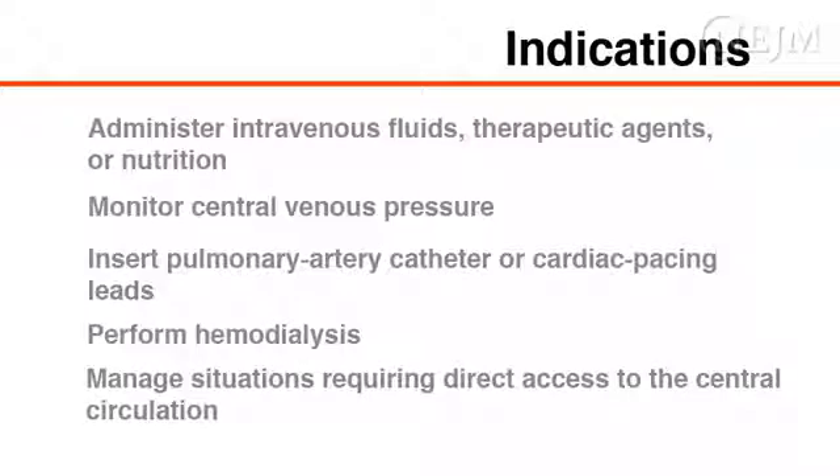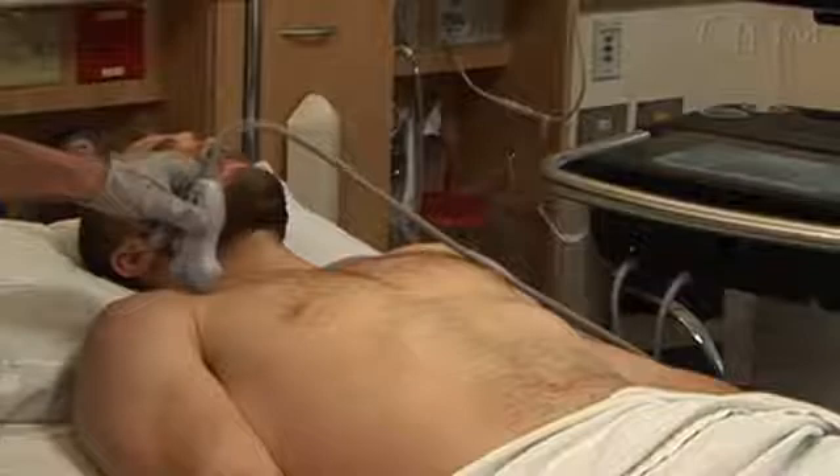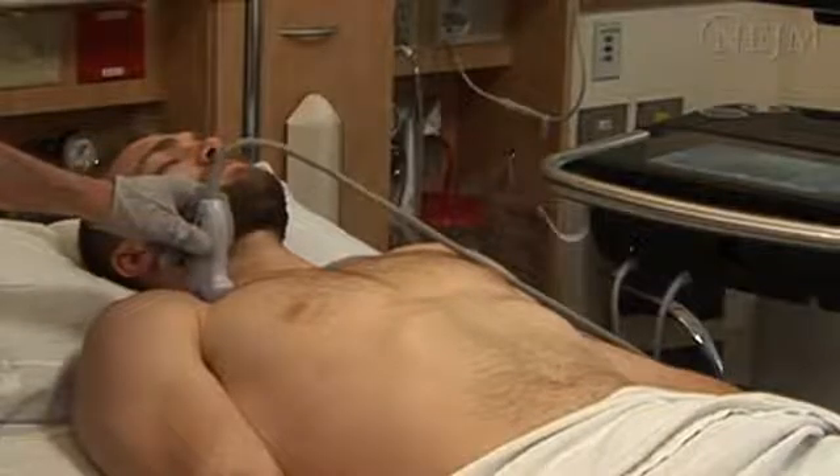Indications for central venous cannulation include the need to administer intravenous fluids, therapeutic agents, or nutrition; monitor central venous pressure or other hemodynamic indexes; insert a pulmonary artery catheter or cardiac pacing leads; perform hemodialysis; and manage any other situation requiring direct access to the central circulation. There is no consensus regarding the preferred site for central venous cannulation.